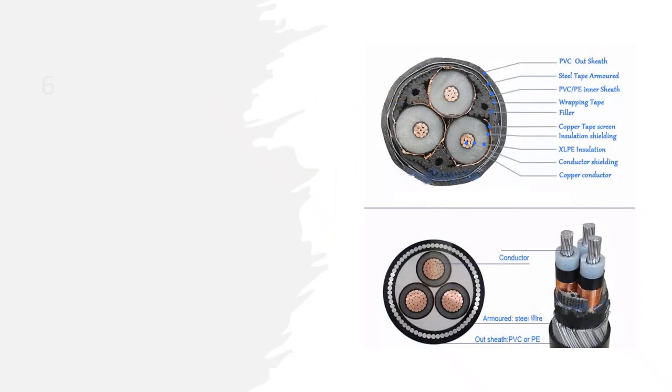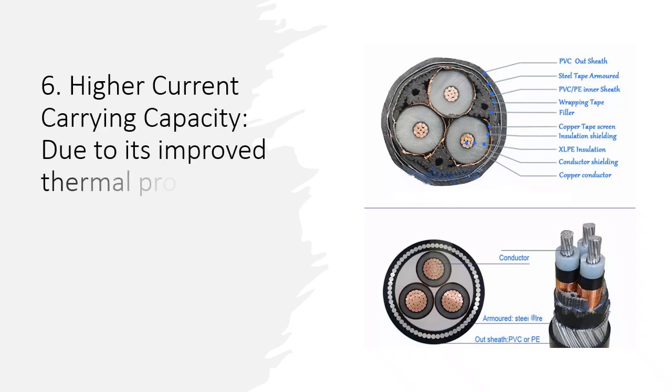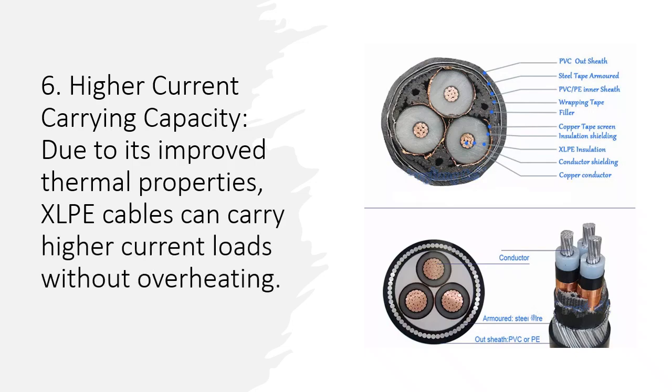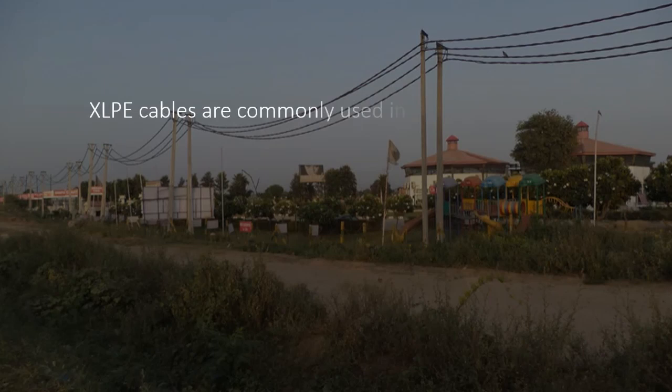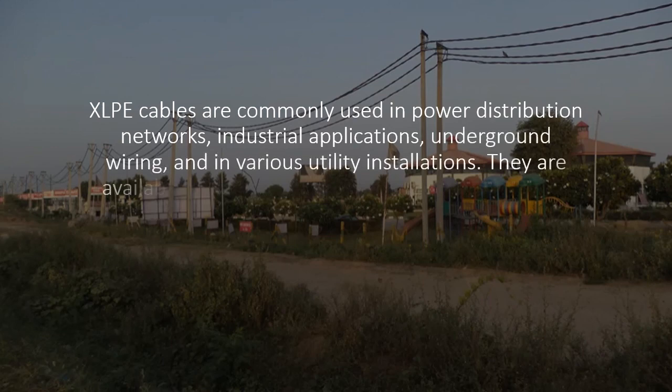Sixth, higher current carrying capacity: due to its improved thermal properties, XLPE cables can carry higher current loads without overheating. XLPE cables are commonly used in power distribution networks, industrial applications, underground wiring, and in various utility installations.